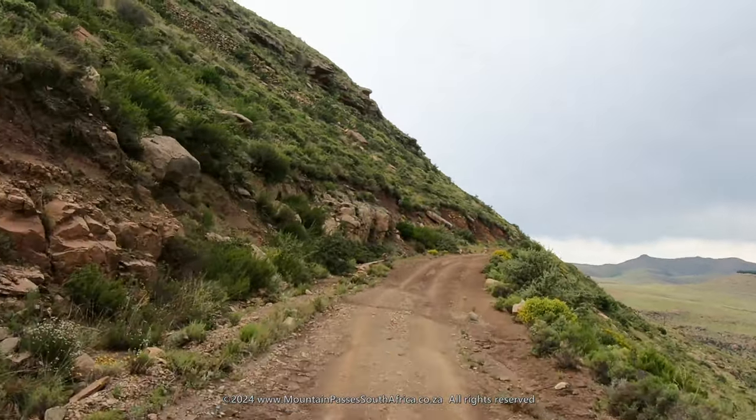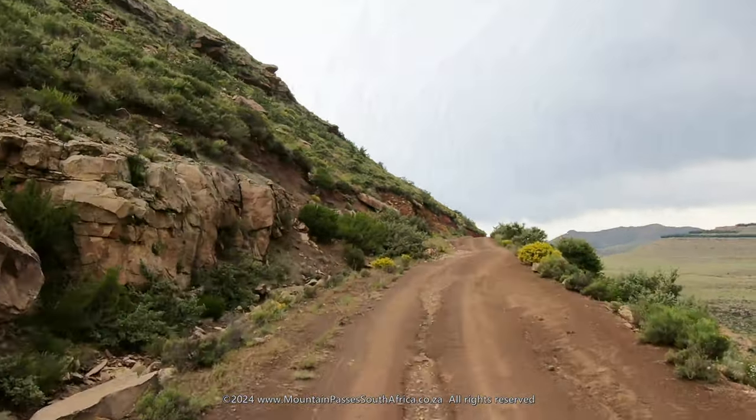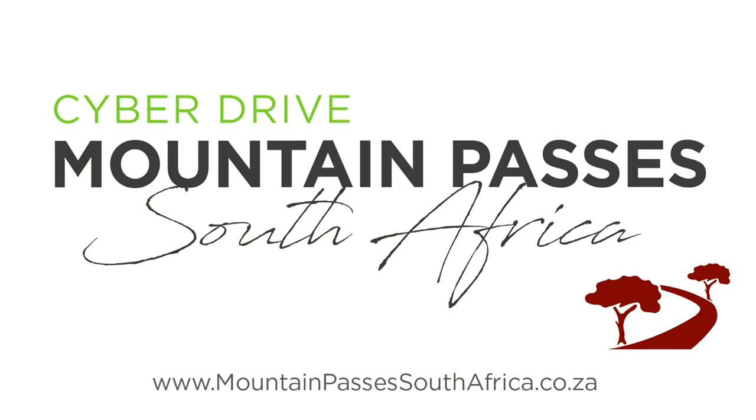Be sure to watch Part 3 and the final video in the series on the Tsuliki River Pass. We'll see you next time.